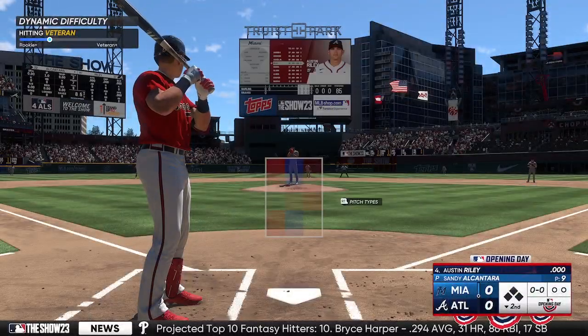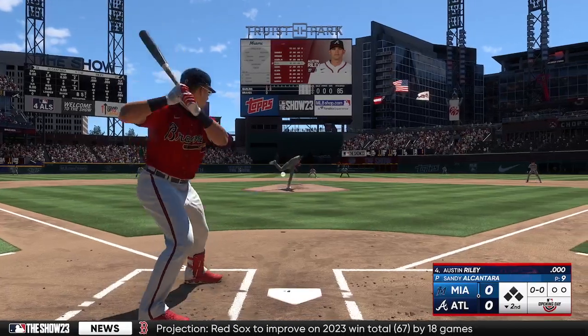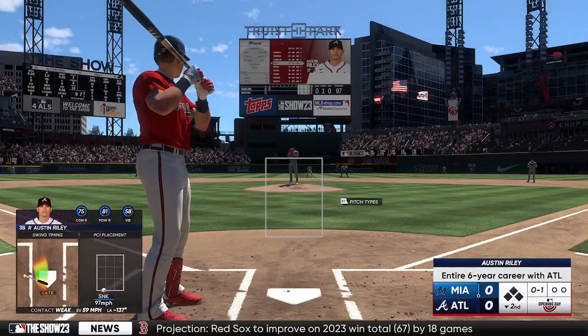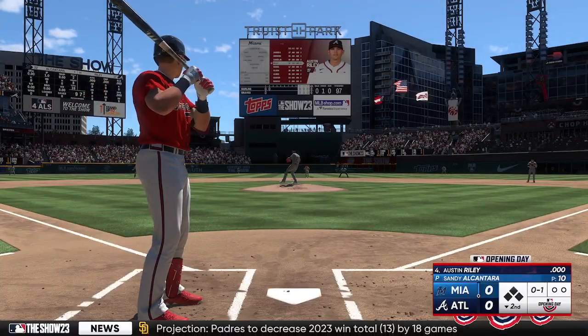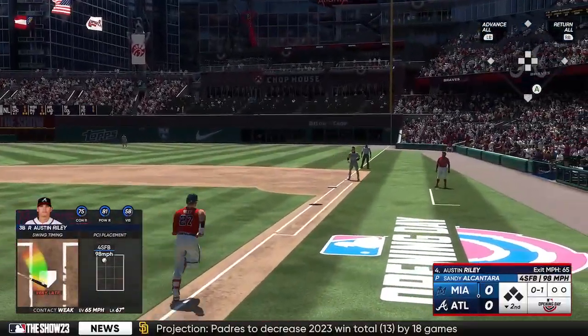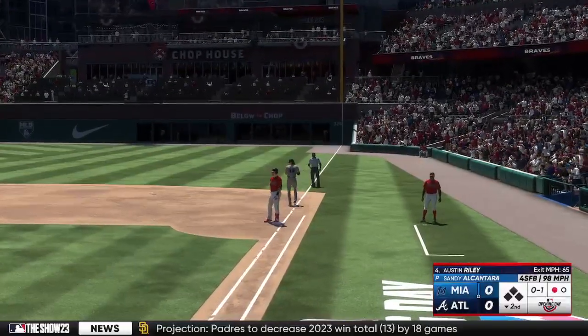Back at Truist Park, we head to the bottom of the second. Stepping in, the long ball threat, Austin Riley. First offering is fouled off. He was a good high school football player, Austin Riley — you look at the build and think quarterback, maybe even linebacker. No, he's a punter. Makes the catch, one up, one down.